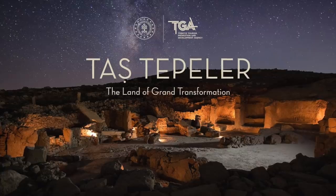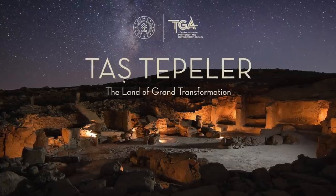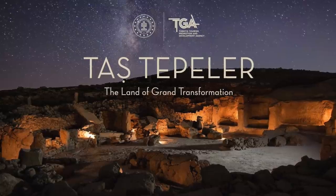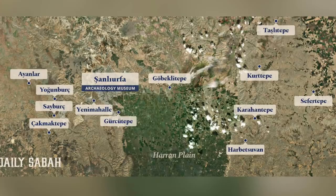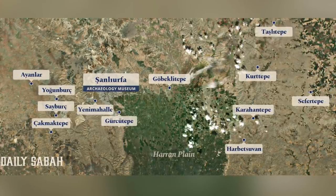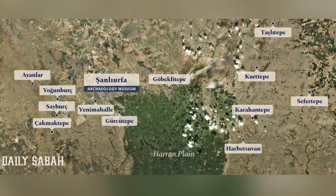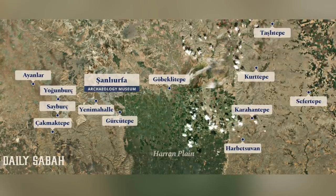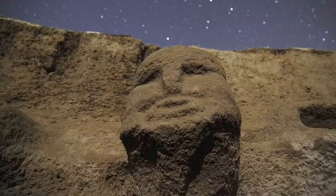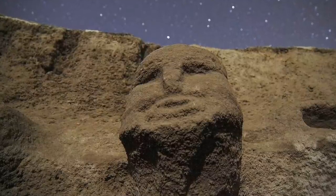Right across the 12 Taş Tepeler sites of Turkey, work is continuing in what is a huge international effort. The amount of land to excavate, document and protect is truly enormous, and the significance of pre-pottery Neolithic Turkey should not be underestimated or overlooked. For the next few years it's all eyes on Taş Tepeler, because there is so much more to come.